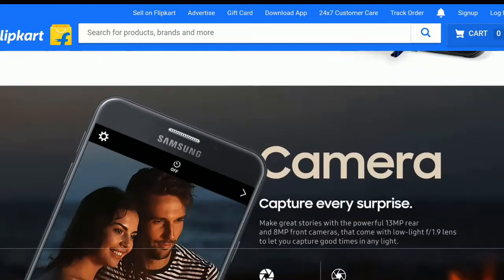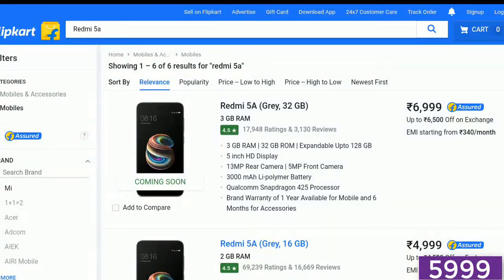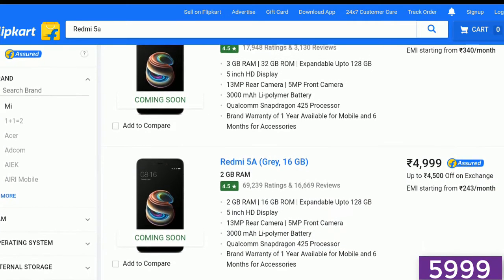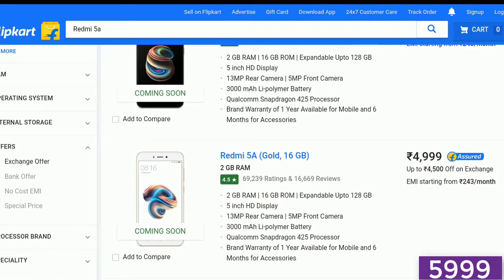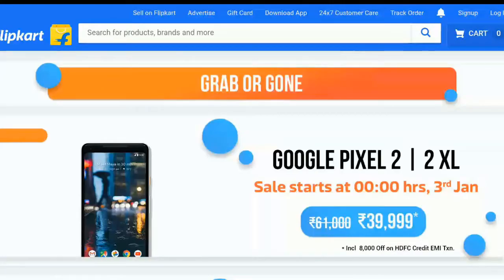Next we have the budget mobile, Redmi 5A — the 16GB variant for ₹5,000. This is the best deal. We suggest not to go for the 32GB variant of the Redmi 5A; if you want 32GB, then go for the Redmi 4, available at the same price. The 16GB variant of the Redmi 5A is the best deal.